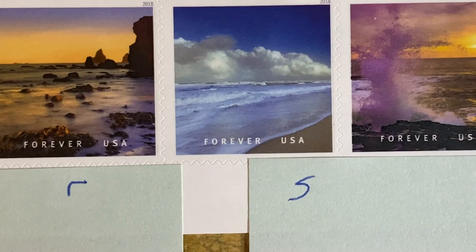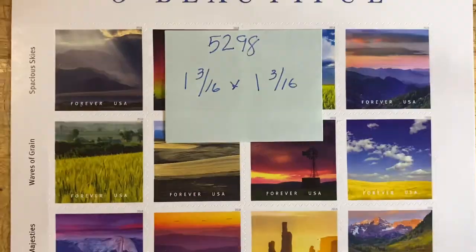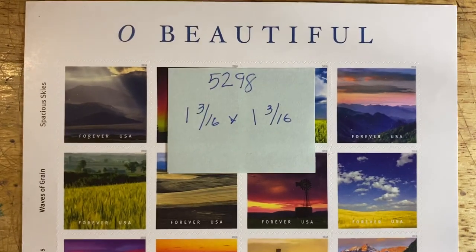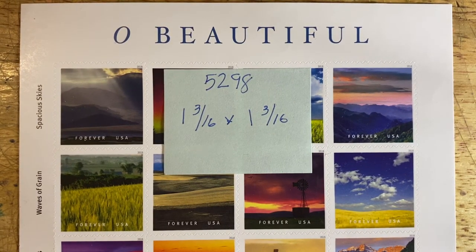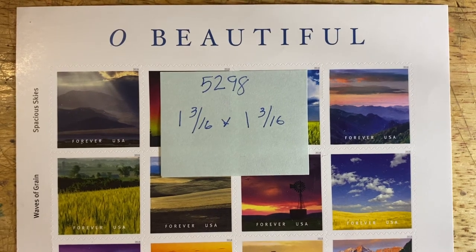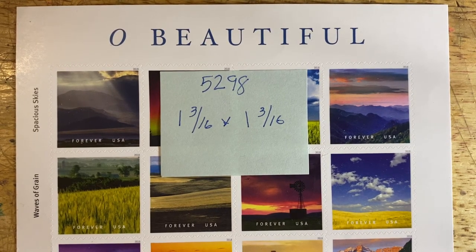Once again, this is from the 'C to Shining Sea' set from the 'Oh Beautiful' stamp set, issued in 2018, Scott number 5298. And that is all the time we have for today. I will be back next week.